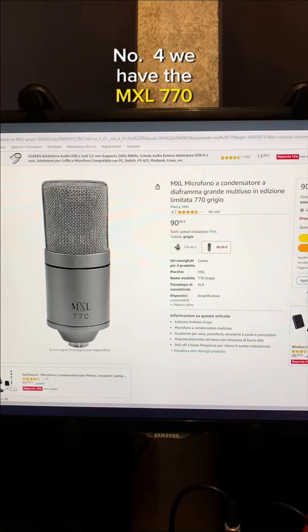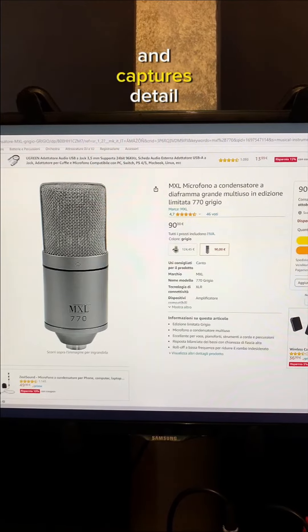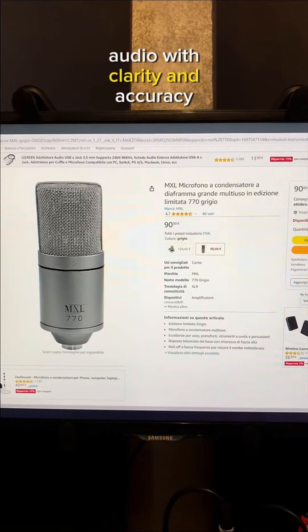At number 4 we have the MXL770. It offers a wide frequency response and captures detailed audio with clarity and accuracy.